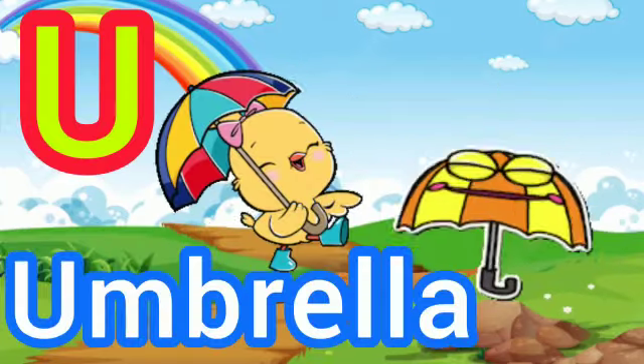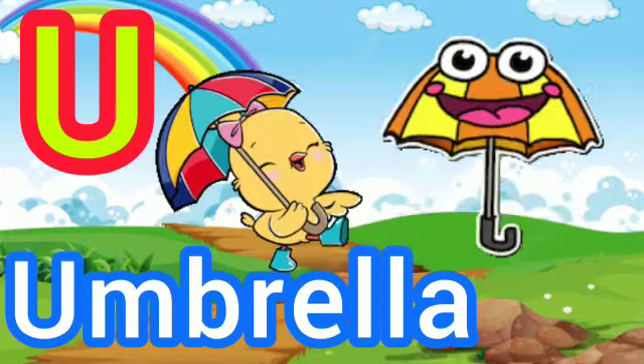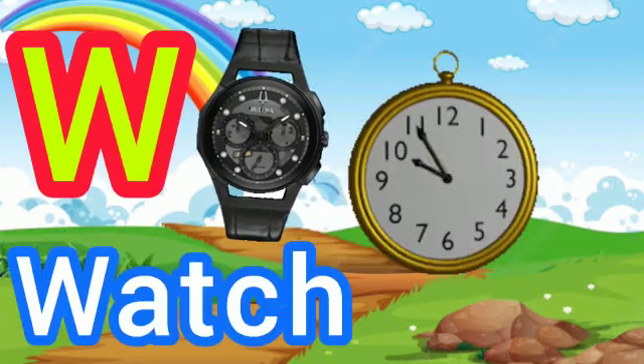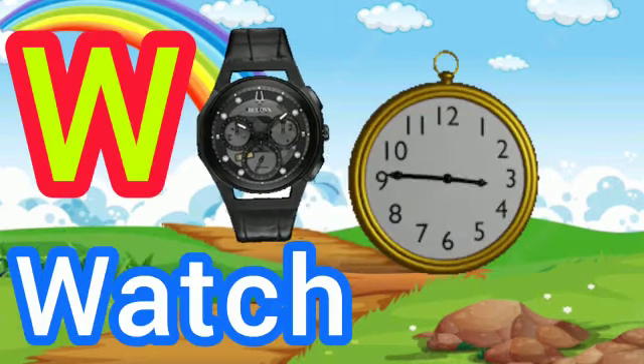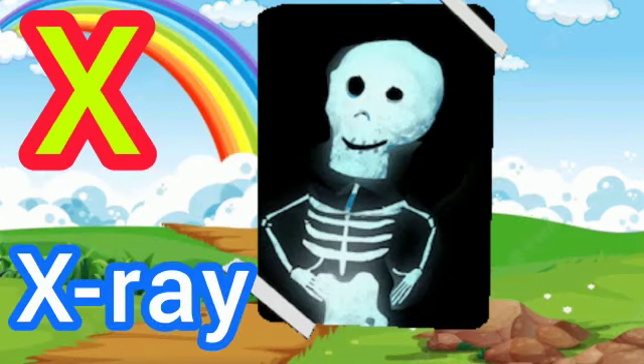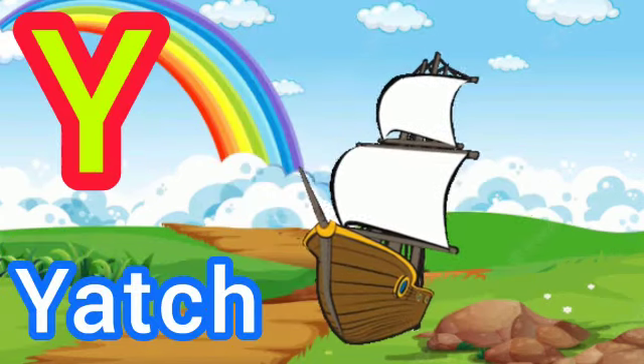U for Umbrella, V for Van, W for Watch, X for X-Ray, Y for Yacht.